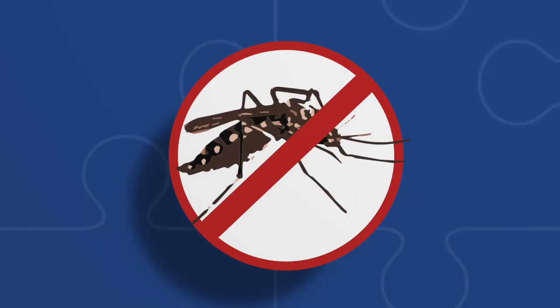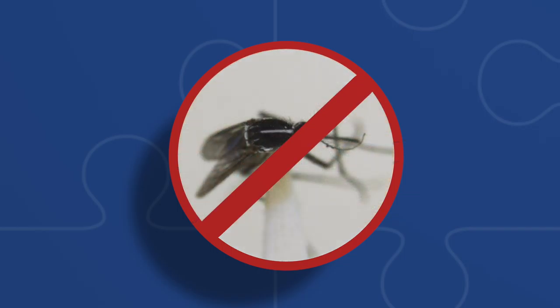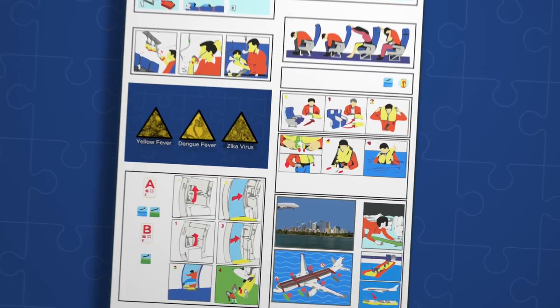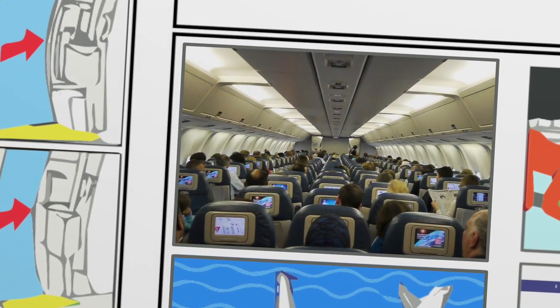One of the tasks the department has within biosecurity is to keep exotic mosquitoes out of the country. They pose a human health risk — among them are yellow fever, dengue fever, and the Zika virus. One way they can get in is by aircraft, in the holds or in the passenger compartment.